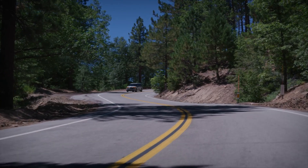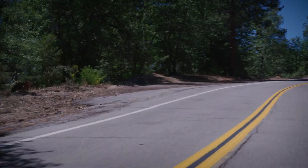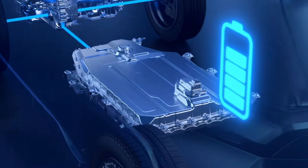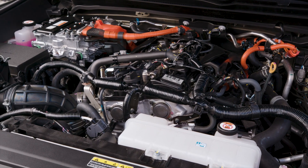How does it charge itself? Regenerative braking, which transfers kinetic energy when slowing down as electricity back into the battery, and using the engine as a generator. The engine can charge the battery whenever the juice starts to run low — you don't have to tell the car when to do that. It actually figures it out all by itself.